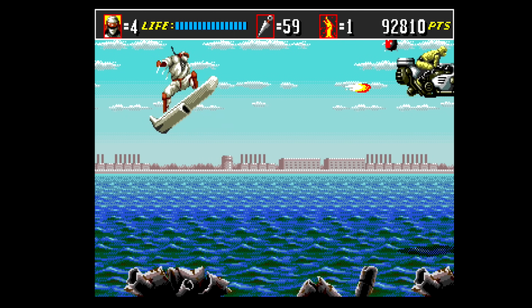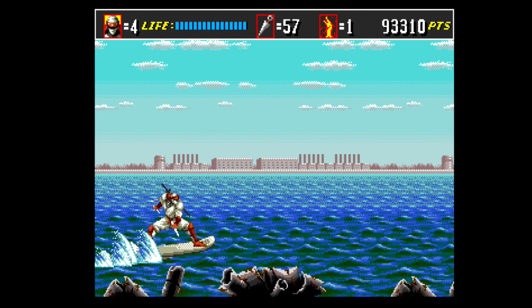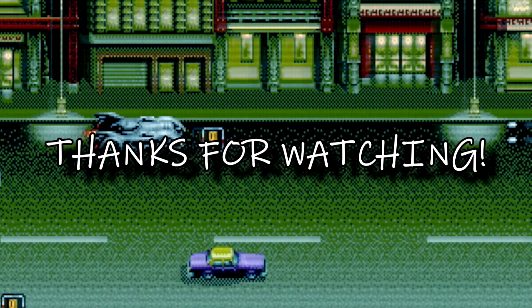I'm Sega Lord X. Thank you guys for watching and I will catch you next time.